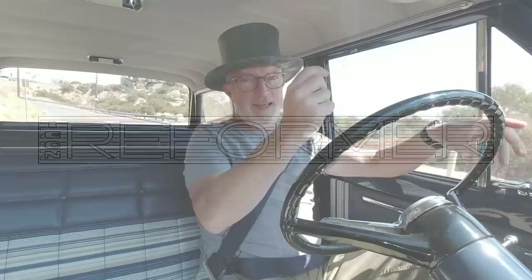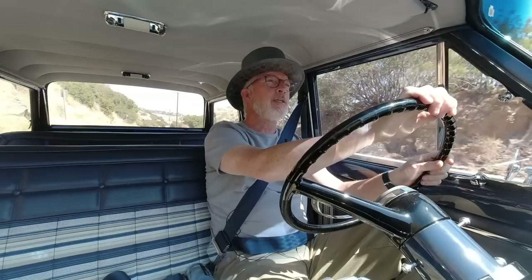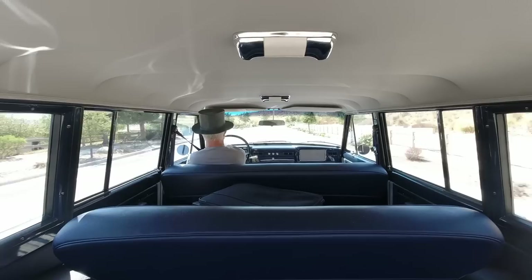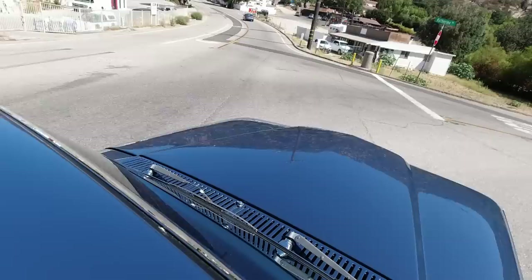Good day, ICON friends and family. Today we're doing kind of a rerun. Usually ICON clients keep their vehicles for a long, long time and they don't come back up on the market. A nifty little trivia bit: about 35% of our clients have two or more vehicles, which I certainly never expected but am certainly honored by.